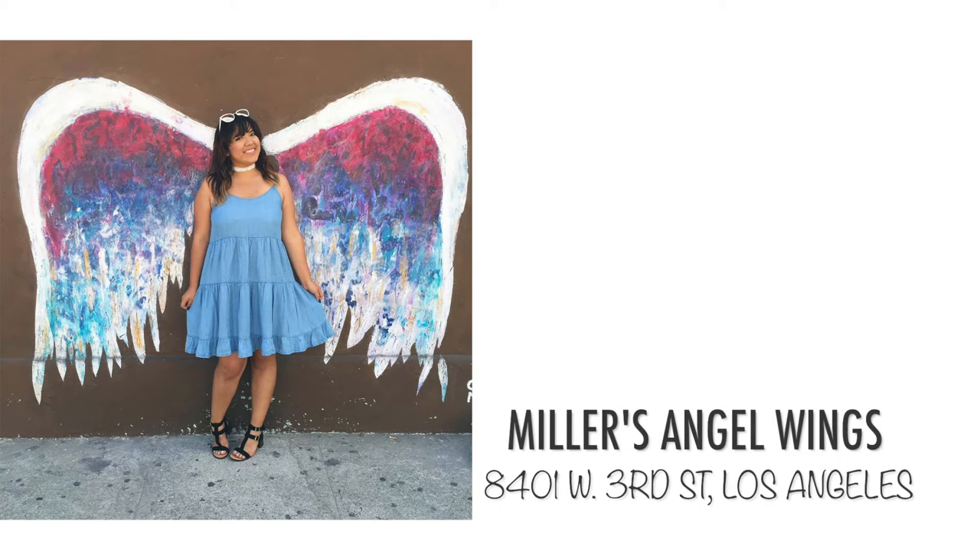If you drive a few blocks away from Melrose Street you'll find the Angel Wings.